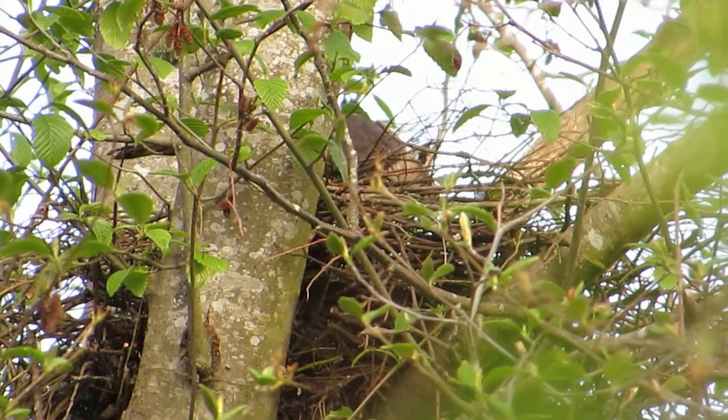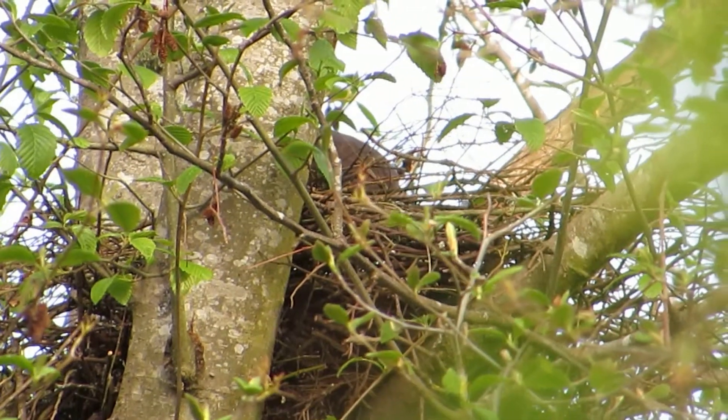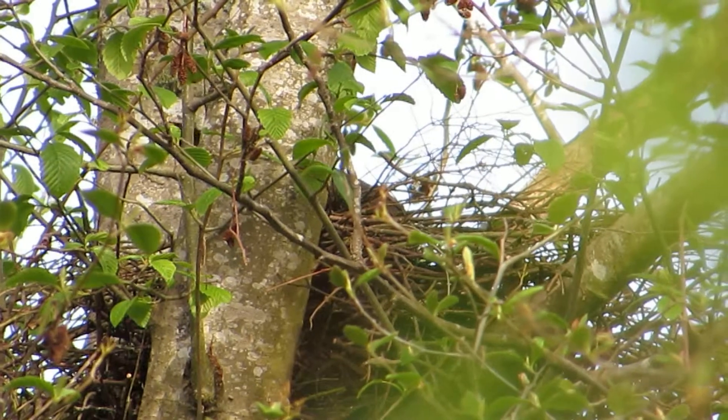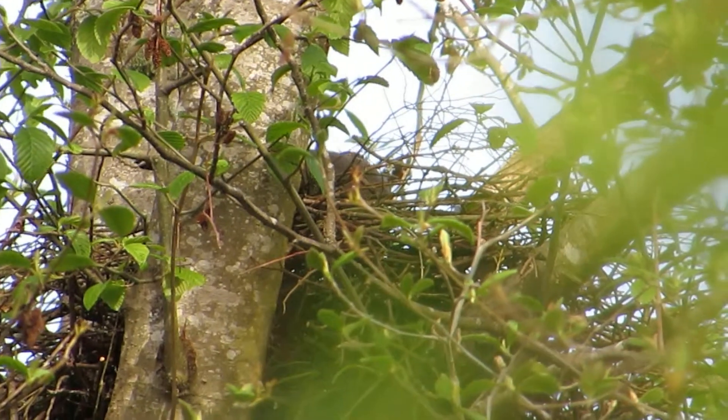We like watching them — very interesting. You get an opportunity like this to see a Cooper's hawk getting the nest ready and getting her clutch all squared away.